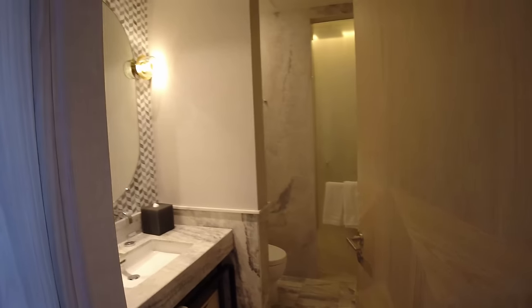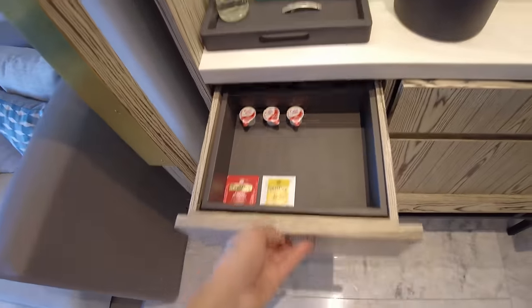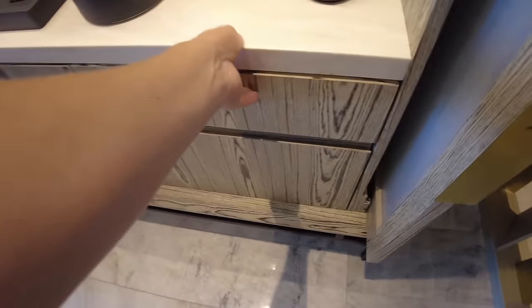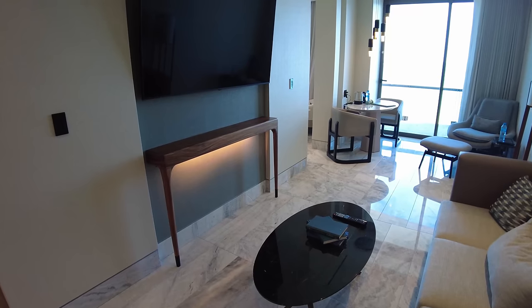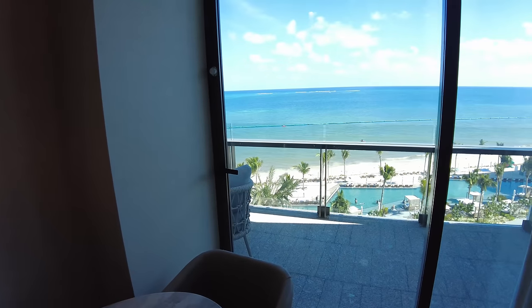Everything in here is marble — a lot of the furniture, the flooring, the countertops. To the left is the first of two bathrooms, a full bathroom with a shower. Walking out of the bathroom, you have the mini bar area with an espresso machine, complimentary tea and coffee, and complimentary waters. There's also a paid mini bar area with cold drinks. There's no refrigerator in here, which was a little disappointing, though I did see them delivering a refrigerator up to one of the rooms.